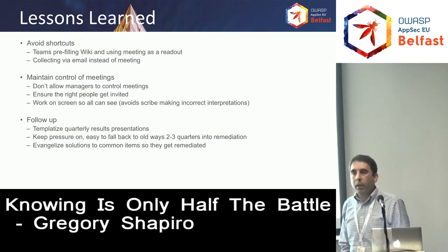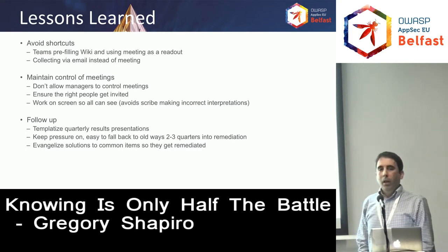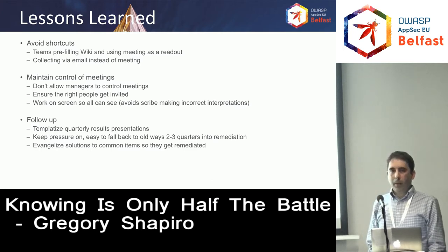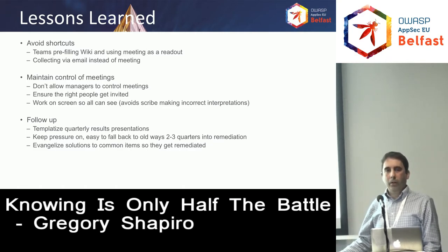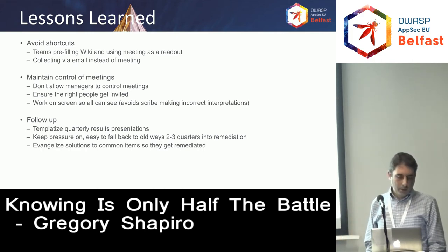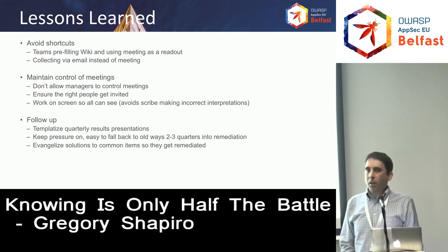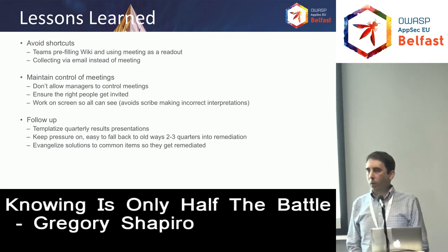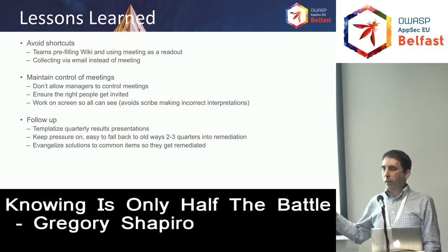Finally, follow-up. Those quarterly reviews that we give with executives — it's best to have a template so everyone's looking at the same metrics. For our template, for example, it's: what were the accomplishments of the past quarter, what are the goals for the next quarter, and what's the forecast for the remaining high and critical issues for follow-on quarters. That way everyone has the same set of slides, easily absorbable by the audience. Keep the pressure on — after two or three quarters, people said we have other things that have come up, we don't know that we really want to work on these now. It's fine to reprioritize, but make sure they don't just go in the backlog and never be seen again.